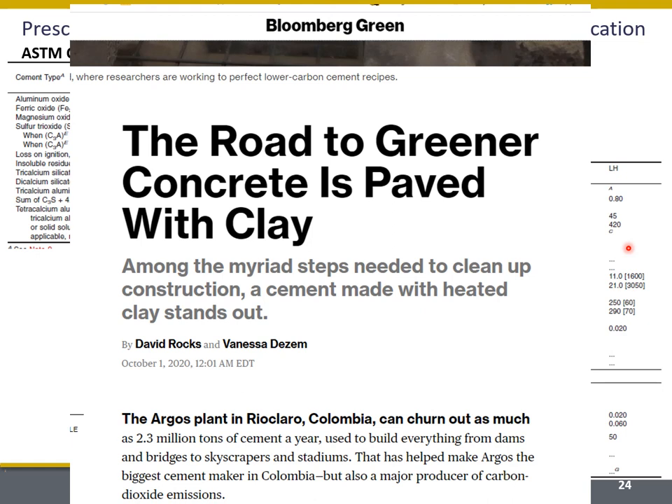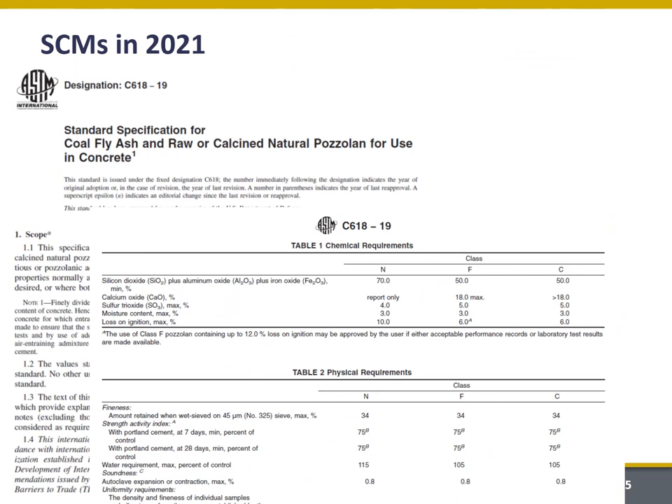As a result, industry is responding. This is a pretty exciting article that came out just recently demonstrating that Argos is introducing two different commercial LC3 cements — one as a general use and one as a high early strength application. I think we're going to start seeing more of this type of news in the future as we begin to capitalize on things like carbon markets and trying to meet various sustainability goals.